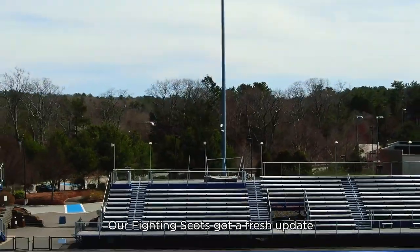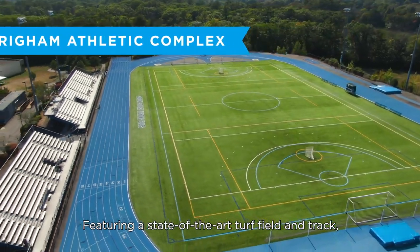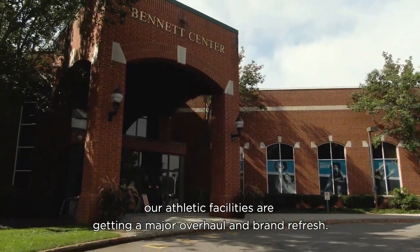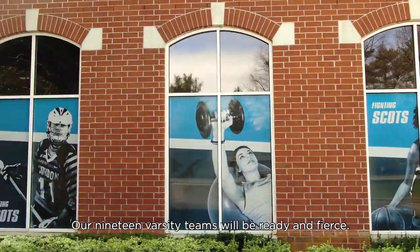Our Fighting Scots got a fresh update with the beautiful Brigham Athletic Complex, featuring a state-of-the-art turf field and track, home to lacrosse, soccer, field hockey, and track. And thanks to a generous donor, our athletic facilities are getting a major overhaul and brand refresh. Our 19 varsity teams will be ready and fierce.